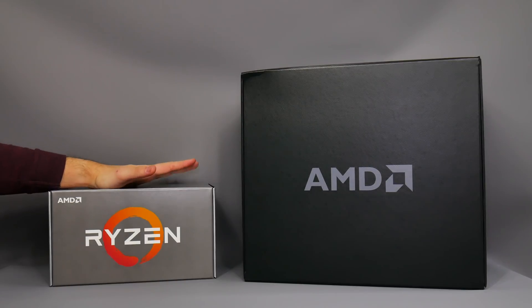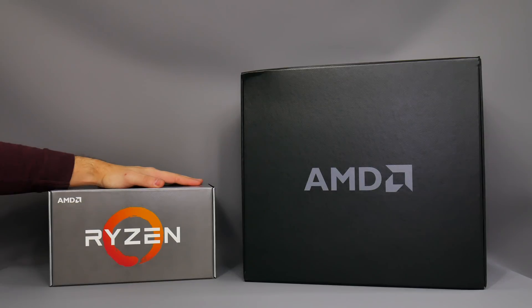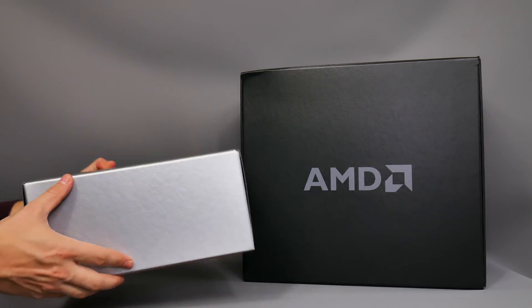There's going to be a whole bunch of processors released in 2018 from AMD and from Intel as well later on, but today I can finally reveal which CPUs are going to be launched, how much they're going to cost, what their specifications are. I've got the official press pack from AMD and we can look at what's included inside the box.